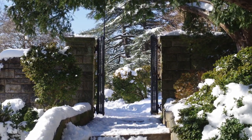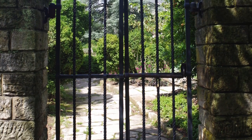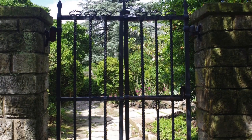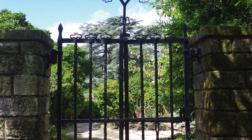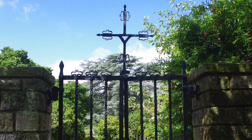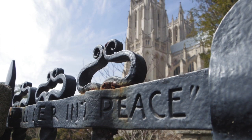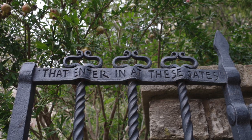Wrought iron artist Samuel Yellen created the gates that lead from the bishop's garden to the pilgrim steps. The gates are placed in an opening in the garden's stone wall and are capped with a replica of a 12th century cross. Along the top is the inscription: 'They shall enter into peace that enter in at these gates.'